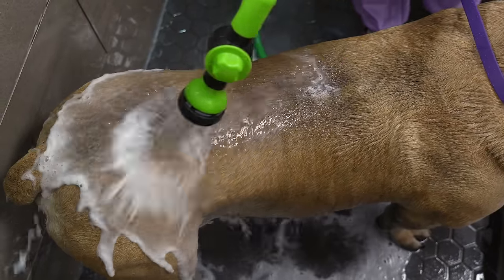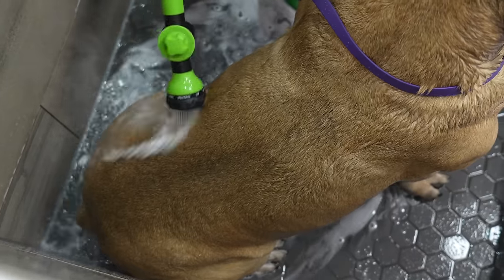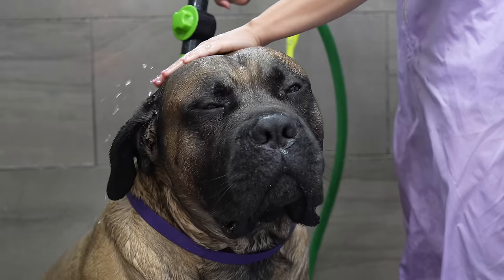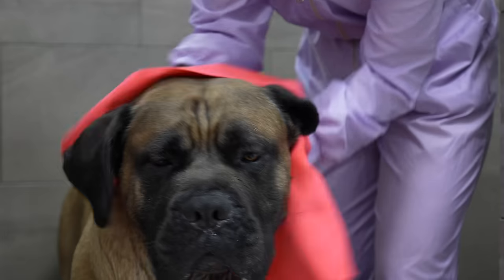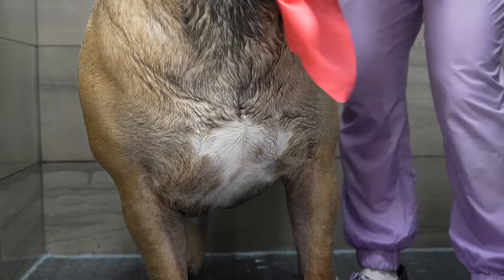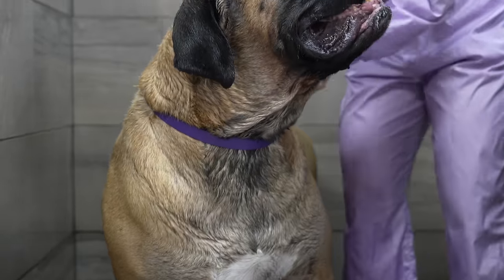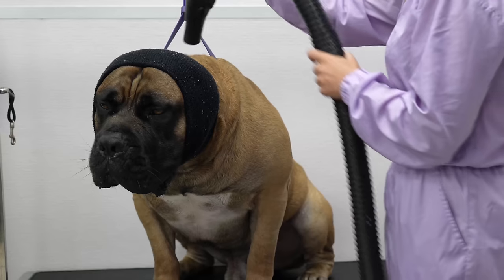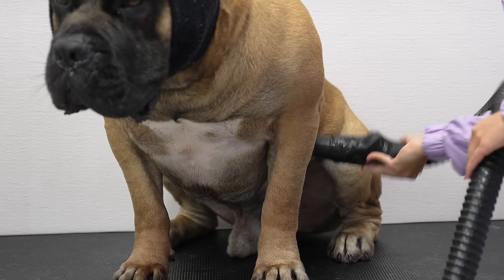The differences that I see in the Boerboel versus other Mastiff breeds is that their build is closer to the ground and much more stocky. I also found Johnny to be more accepting of strangers, but that could also be due to proper training and socialization.